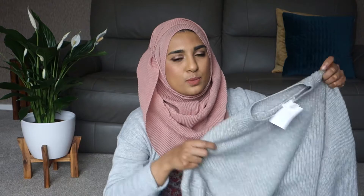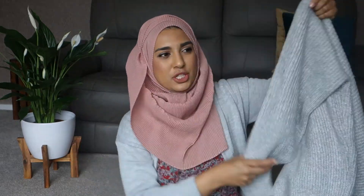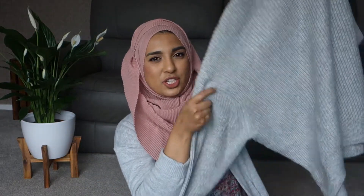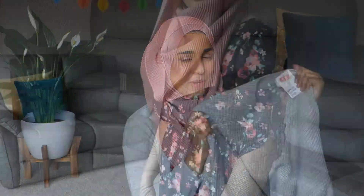Then we went to H&M. I bought this really nice thick jumper — I got it in a large because I wanted it to be a bit oversized. I really like the sleeves, they're kind of bubbly, and I really like the colors. I thought it'd be really nice just thrown on with some jeans or trousers, and it was only £9.